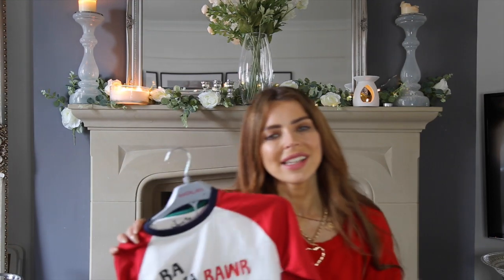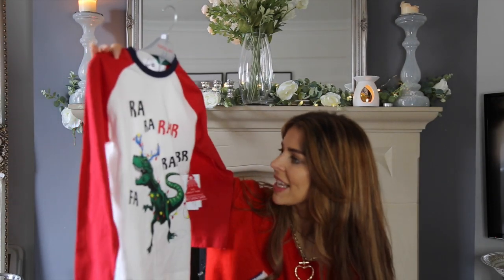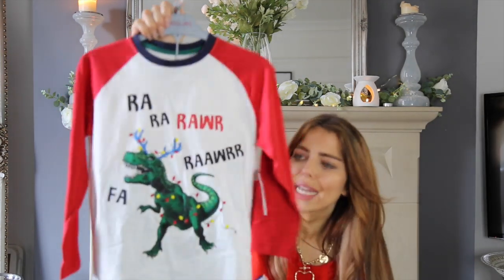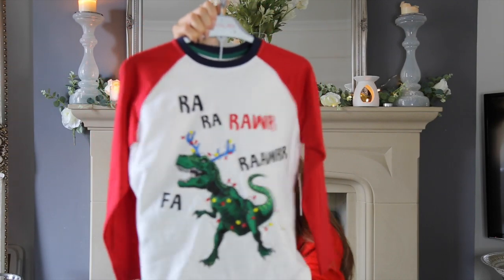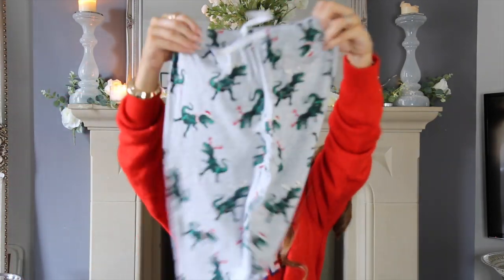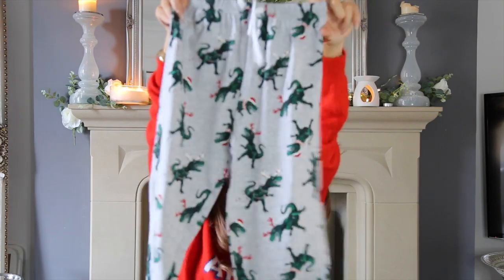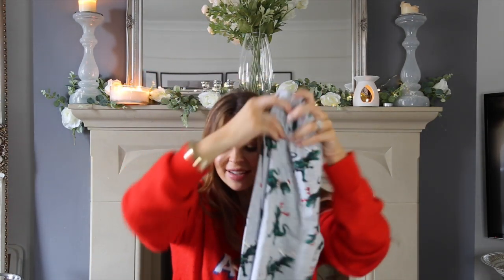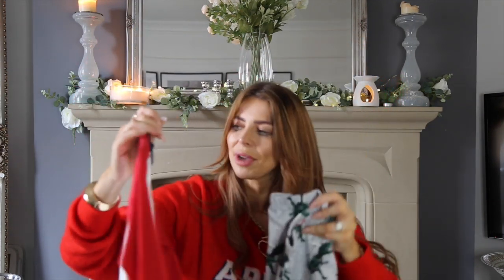Moving on to Christmas nightwear — in a few weeks we are going to be spending our evenings in Christmas pyjamas watching Christmas films, so I stocked up. From Matalan, I got this for Albie in age 8 — it's a little dinosaur pyjama set. The top is a raglan-style with a red and green dinosaur print, and the trousers are Christmassy dinosaur T-rex pants with cuffed bottoms. They were £9.50 for the set and he's going to love them.